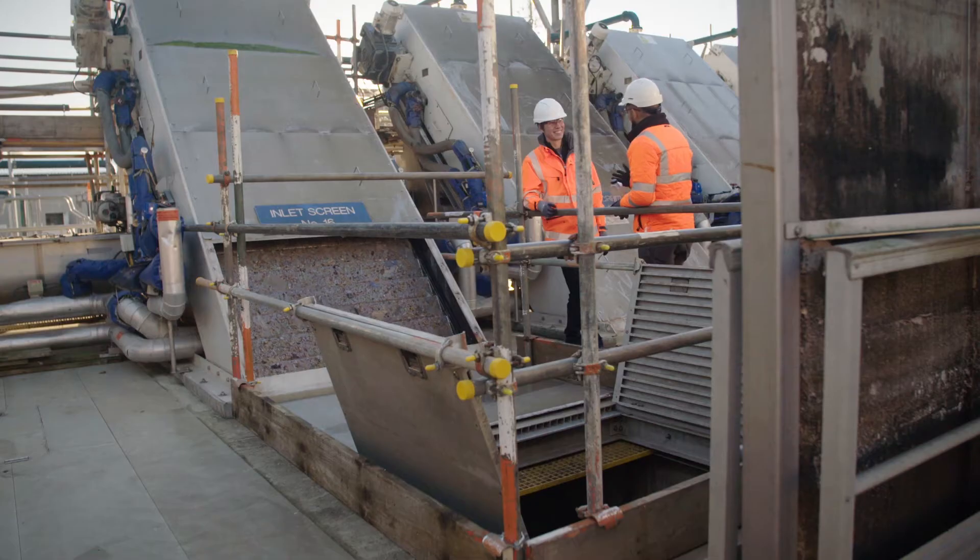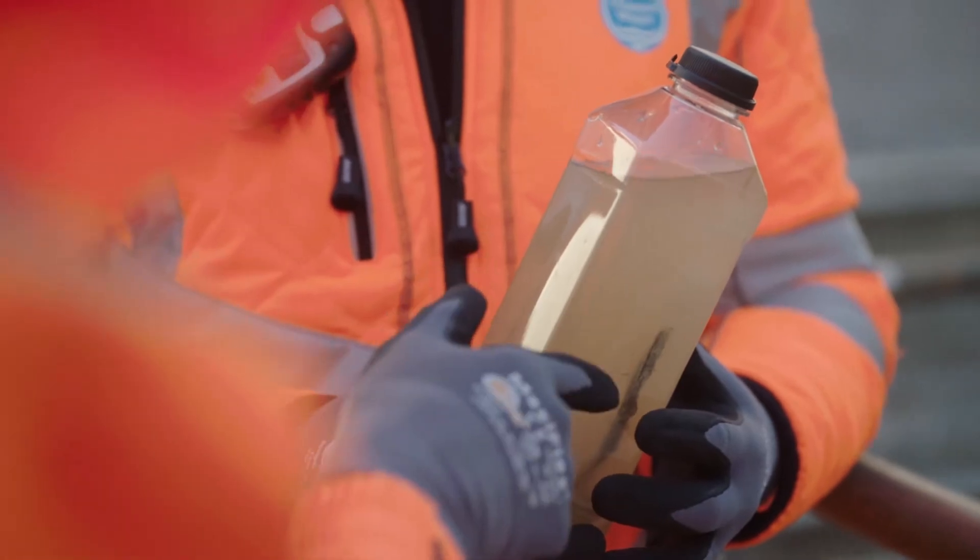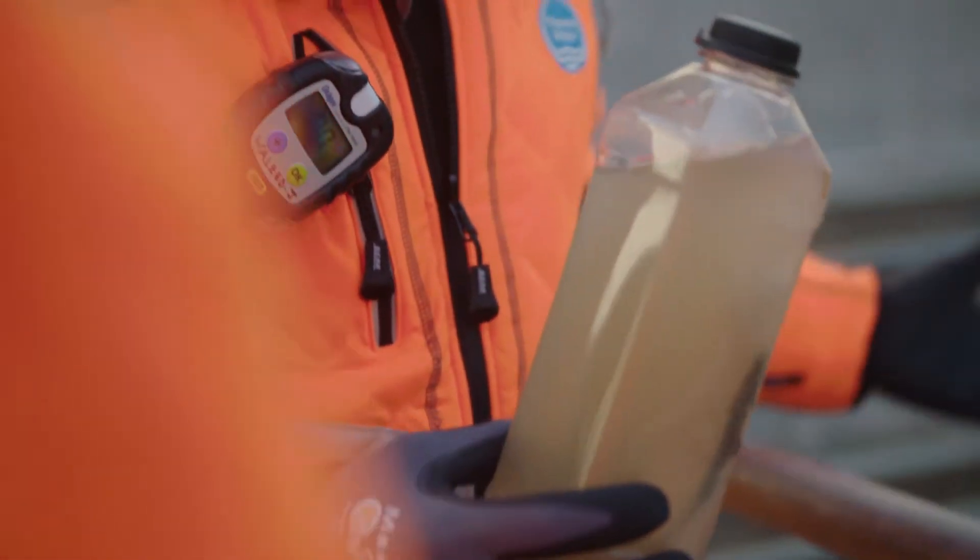Every time it rains it goes into the sewer, into those drain pipes that you see on the side of the road, comes down here and it eventually ends up at Mogden. So is that what the water looks like when it comes in? That's exactly what it looks like when it comes in, before it gets to the first stage of filtering.